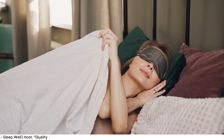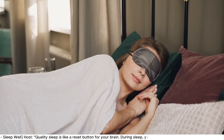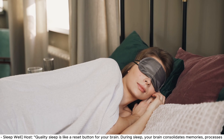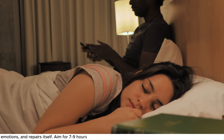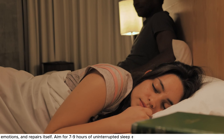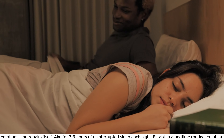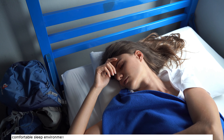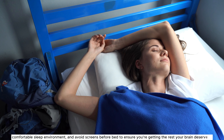Exercise 6: Sleep Well. Quality sleep is like a reset button for your brain. During sleep, your brain consolidates memories, processes emotions, and repairs itself. Aim for 7–9 hours of uninterrupted sleep each night. Establish a bedtime routine, create a comfortable sleep environment, and avoid screens before bed to ensure you're getting the rest your brain deserves.